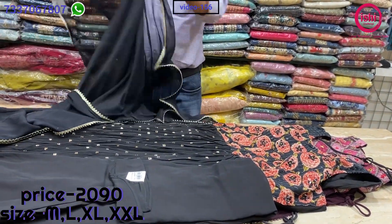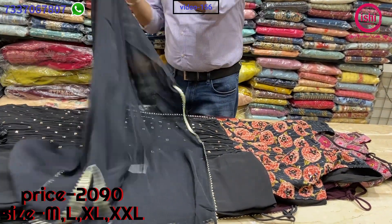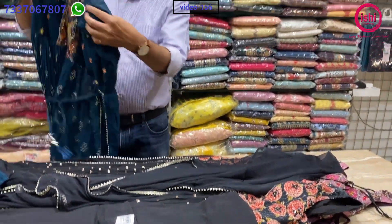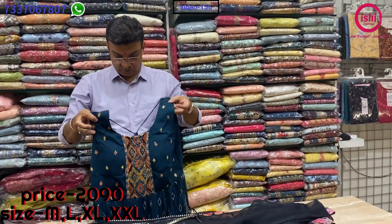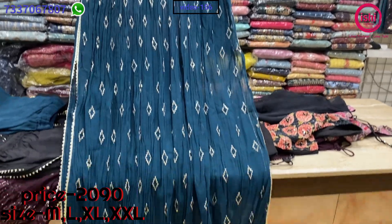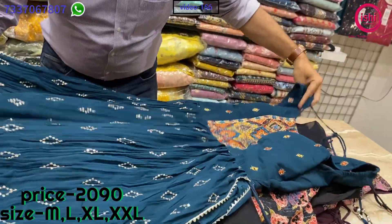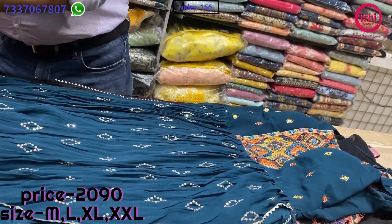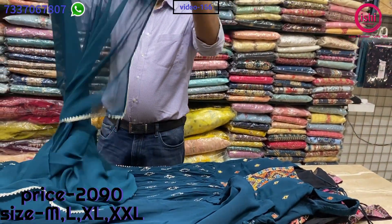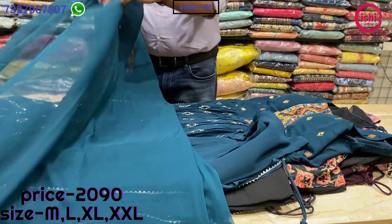A lovely colour combination with a nice dupatta. It's also a Naira cut — nice party wear stuff, very economical, with all over work on it. A plazo bottom again at 2090, and a pure chiffon dupatta with this.